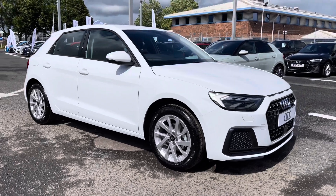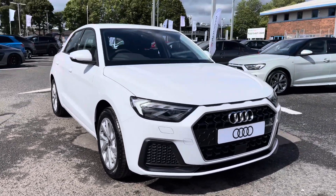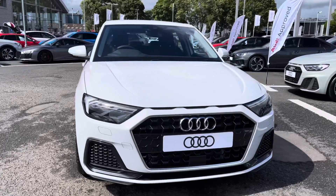Hi there, my name is Dan from Carlisle Audi and today I'll be taking you around this brand new Audi. Here we have this well presented example of an A1 Sportback Sport 25 TFSI finished in Glacier White Metallic paintwork.